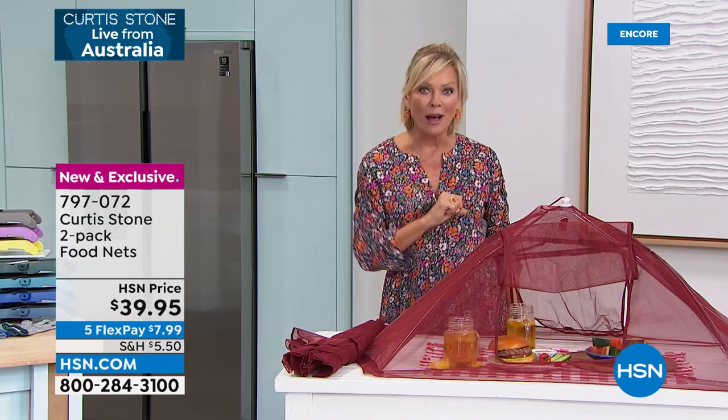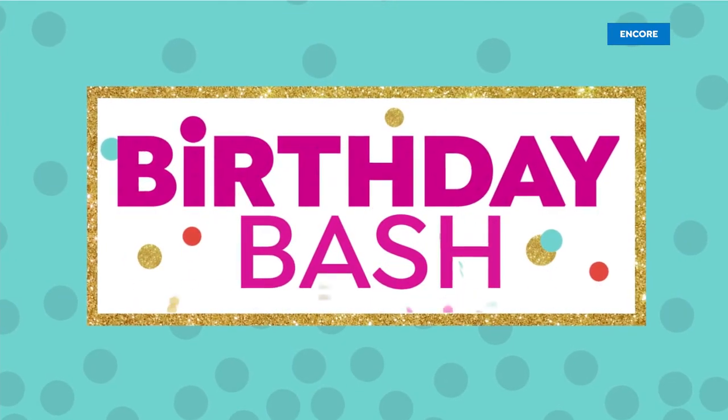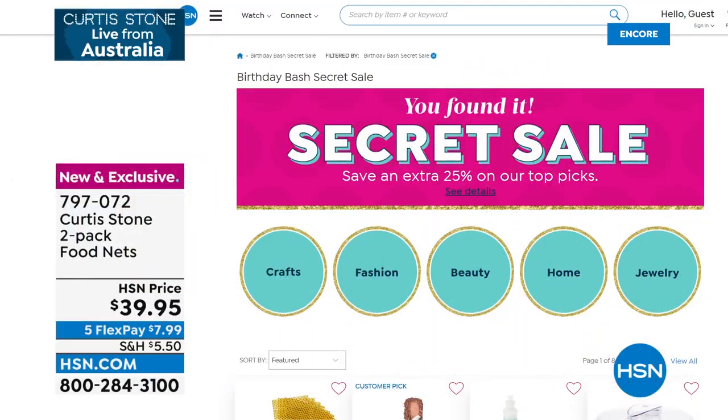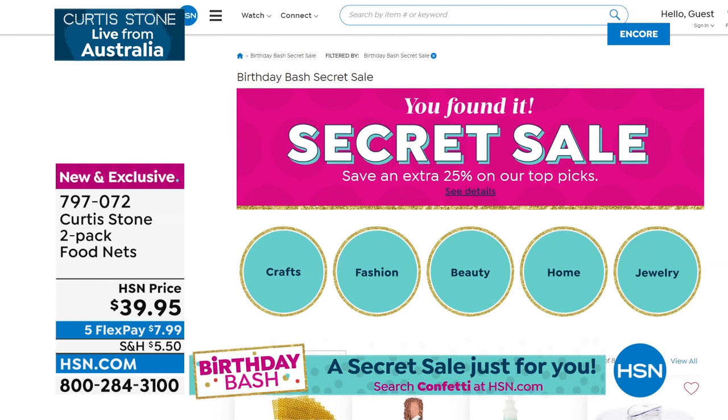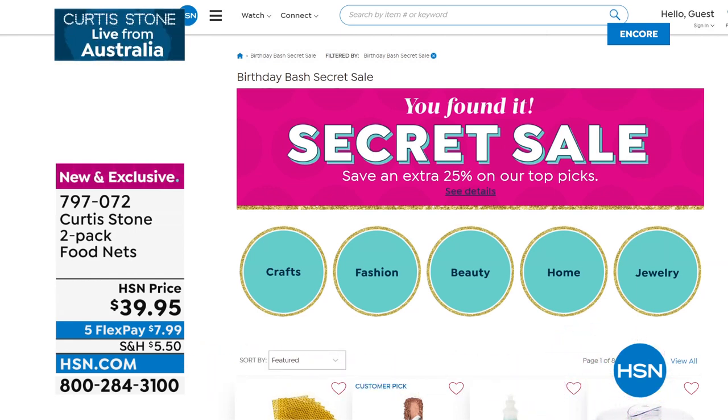There is a secret sale going on at hsn.com for our big birthday celebration. The secret word is 'confetti' — type it in at hsn.com and it'll bring you to a secret sale with crafts, fashion, beauty, home, jewelry, and lots more to enjoy.